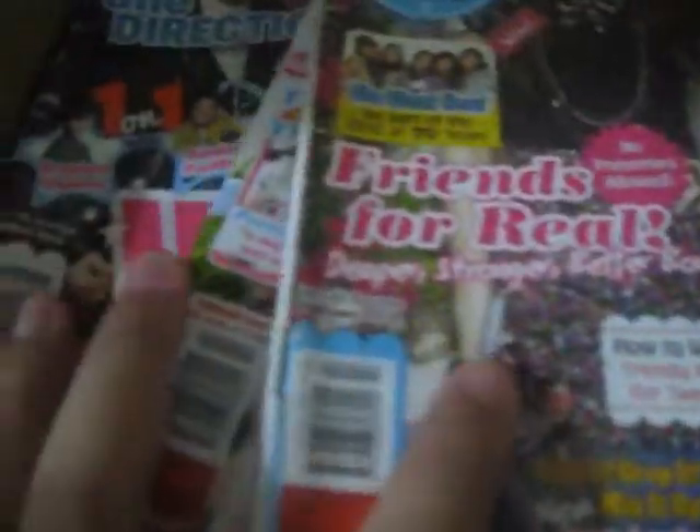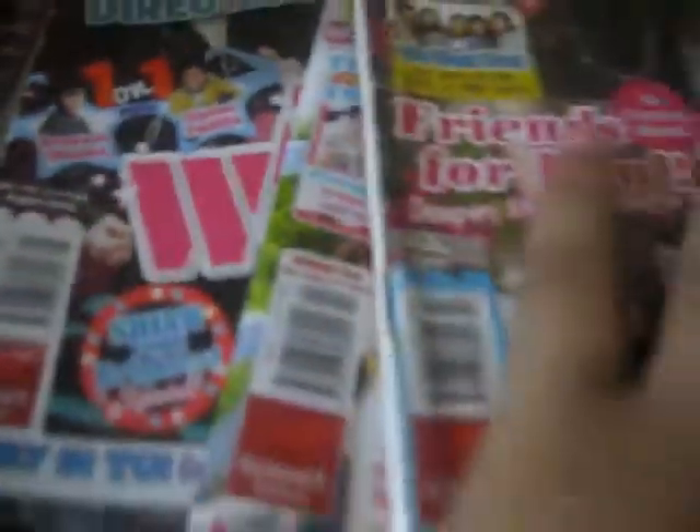So this one is Total Girl magazines — I have four Total Girl magazines and one slum book. I have a video about that too, please watch it after this video.